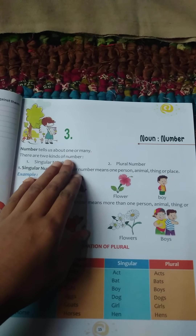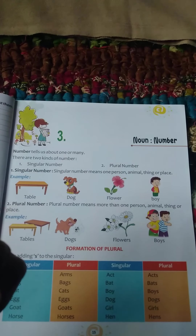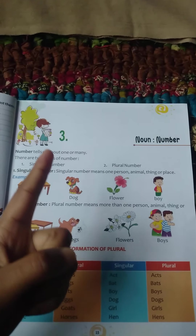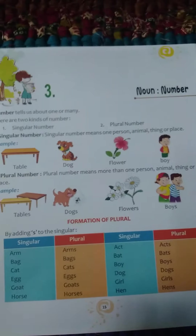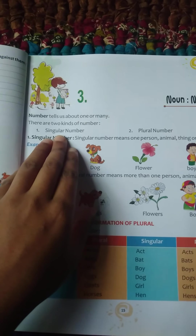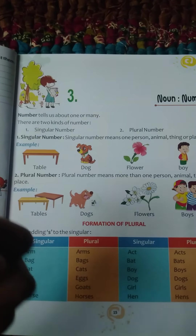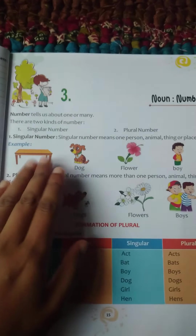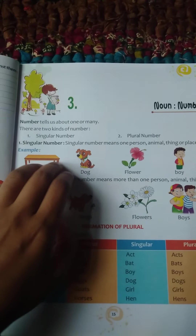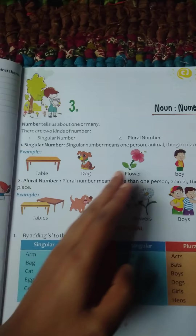There are two kinds of number. One is singular, and number two is plural. Singular means number one — one only. If there is one table only, we can say singular. If there is more than one table, we can say plural.